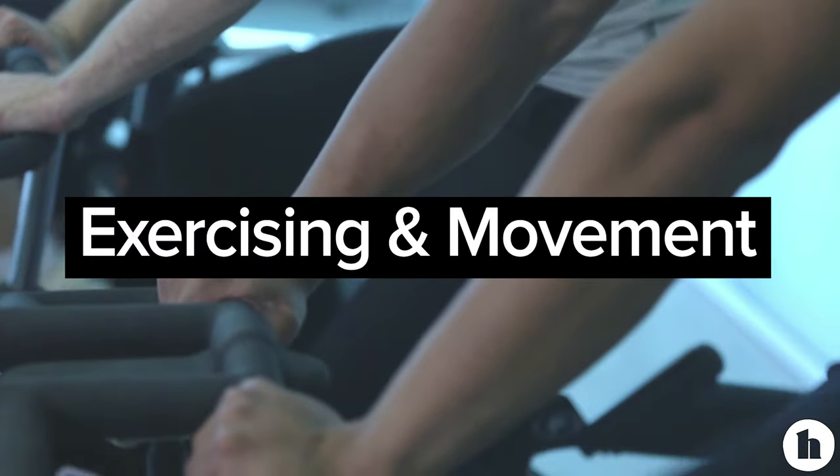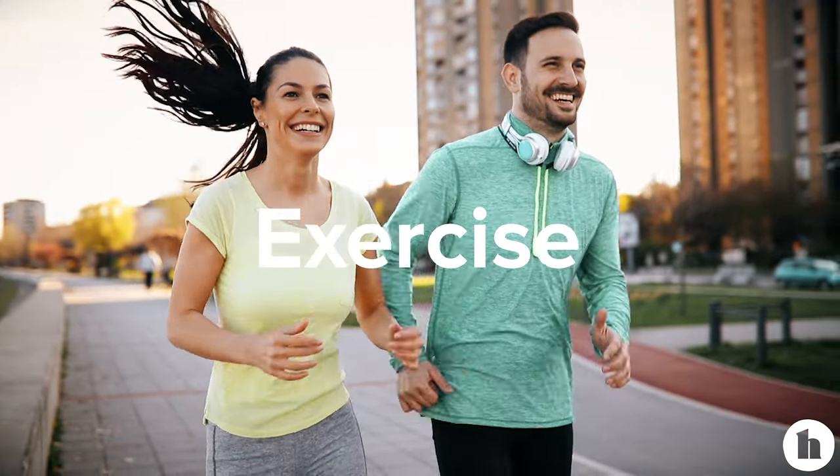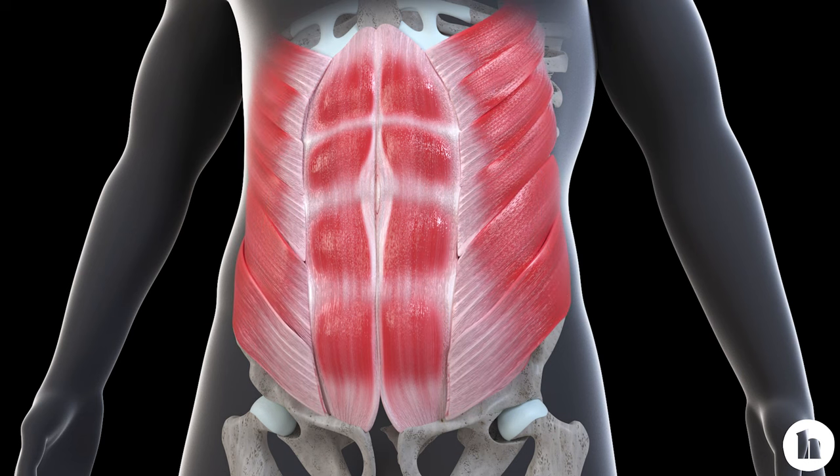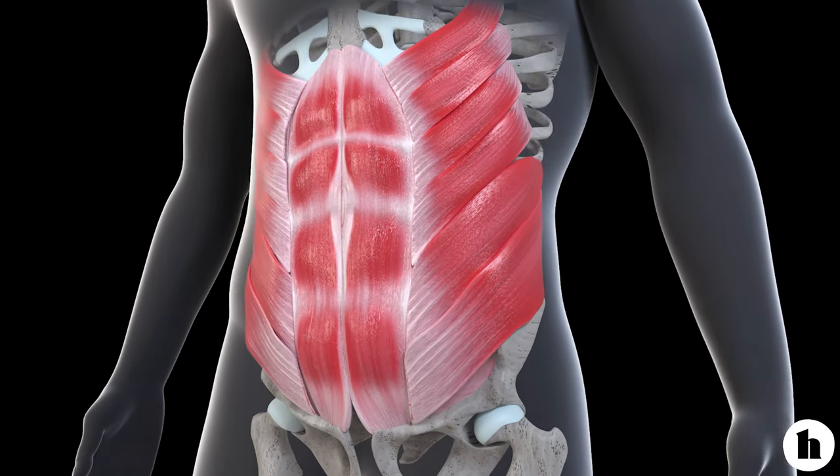Now let's talk movement. Exercise isn't necessarily the biggest driver for weight loss, but people who lose weight and keep it off over time tend to have exercise added into their daily life. Exercise is also really good for you beyond just weight loss. When it comes to belly fat, it's not like you can do a few crunches or a plank and immediately target your midsection — those work your abdominal muscles, but it's about overall moving your body more.